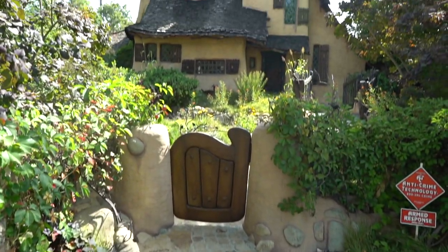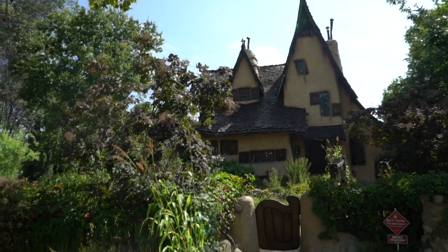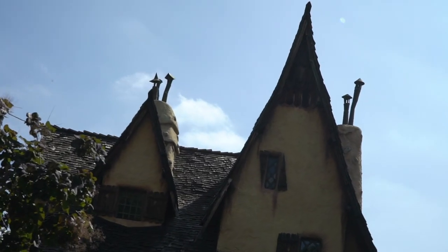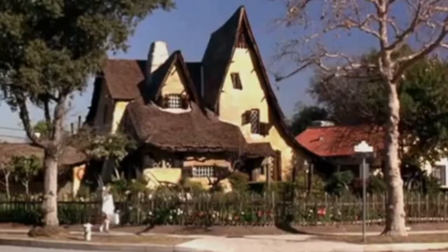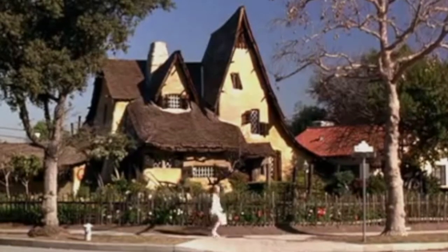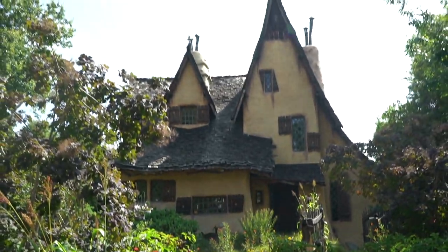Lastly, number five is the Spadina House, also known as the Witch's House. It's a storybook house located in Beverly Hills at the corner of Walden Street and Carmelita Avenue. If you've ever seen Clueless — like I have a million times — you've seen Cher walk right past this house. It's so iconic.